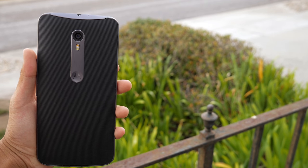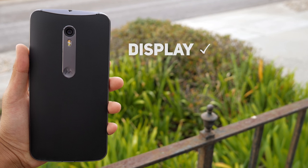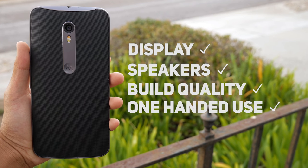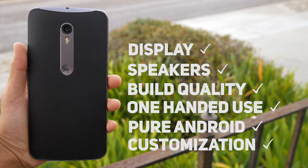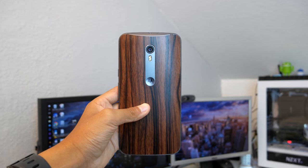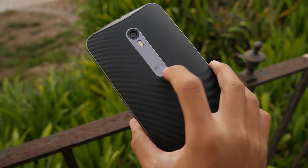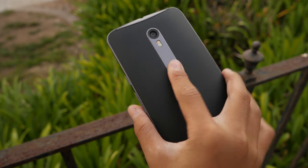So in conclusion, why is the Moto X the best phone of 2015 in my opinion? Well, it checks off all the boxes on my list: good display, good speakers, great build quality, good one-handed usability, a pure stock Android experience, and really nice customization. The only thing this Moto X does not have over any other flagship is a fingerprint sensor, and I feel they could have included it on the dimple on the back of the phone. But other than that, if a fingerprint sensor is not crucial for you, I honestly think this is the best phone of 2015.